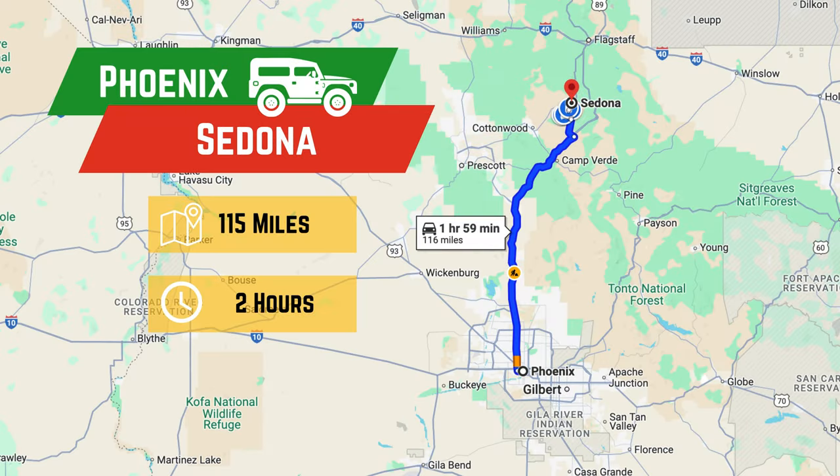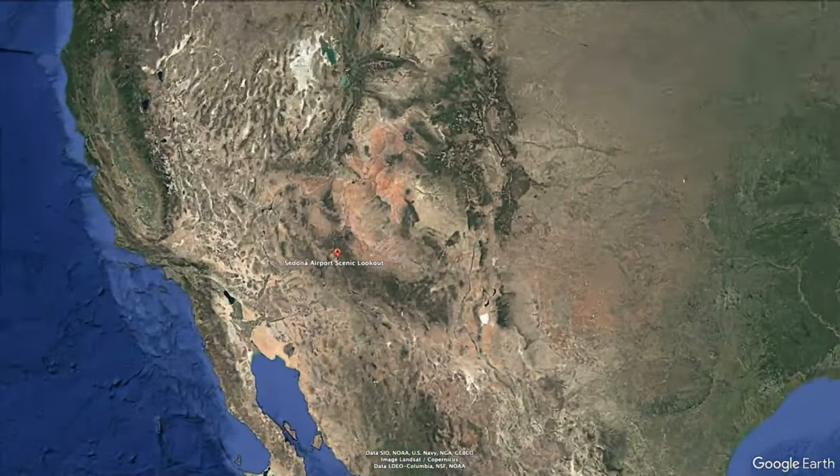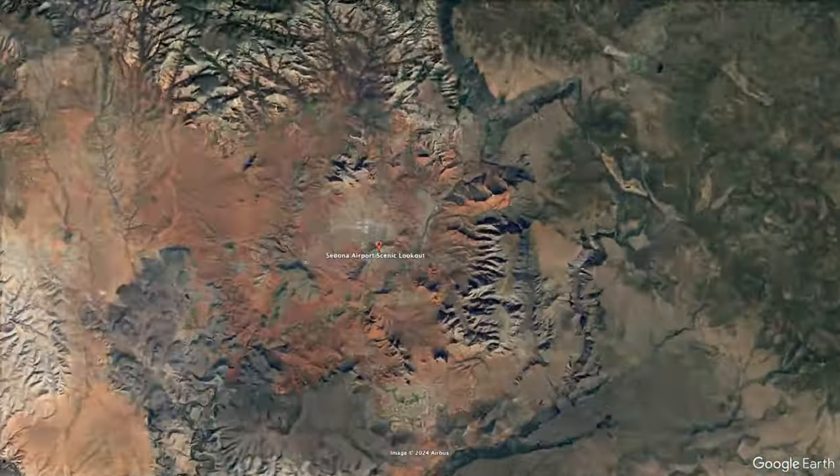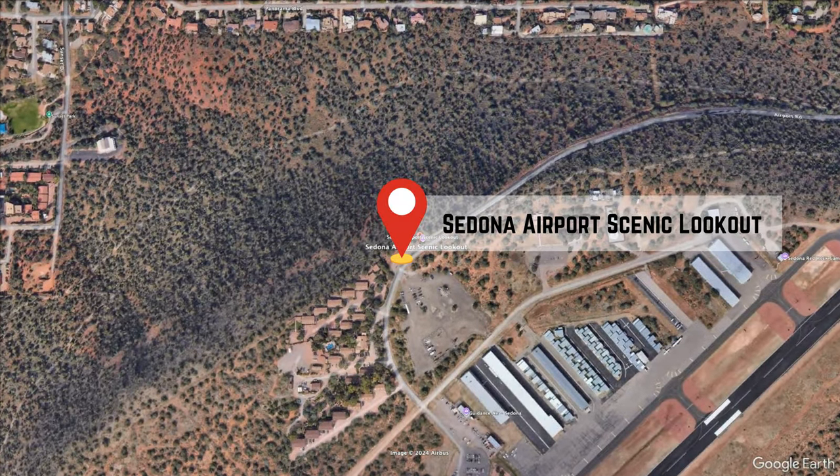Sedona, located about 115 miles north of Phoenix, is famous for its vibrant red rock formations and rich cultural history. The town's airport, nestled near the center, is where you'll find the Airport Loop Trail.